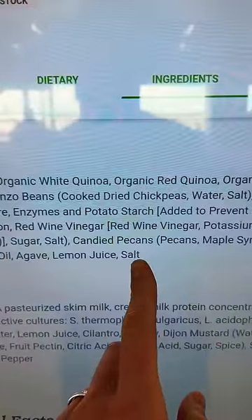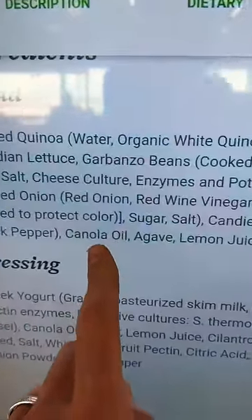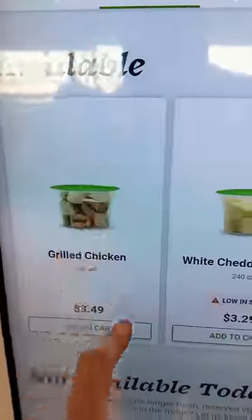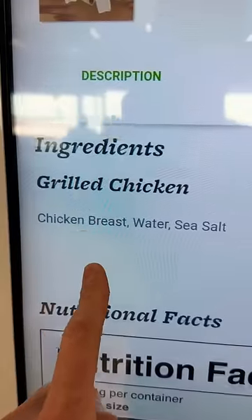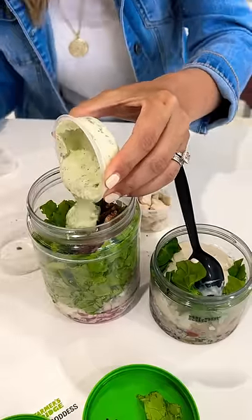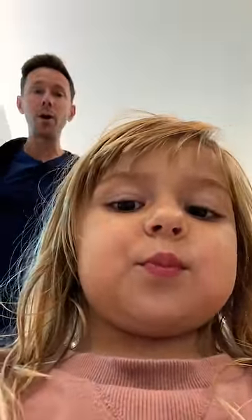The only issue here is processed, inflammatory, GMO canola oil. I'm going to add some grilled chicken to it — it's not organic, but still, that's not bad for the airport. Wow, that's really fresh! If they got rid of the seed oils, this would almost be Bobby approved.